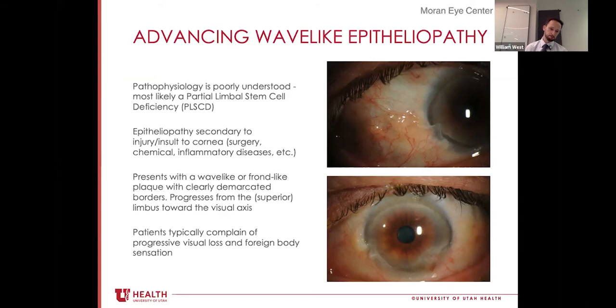Limbal stem cell deficiency is known to be caused by trauma, irritation, or toxic exposure to the limbus itself, and can be partial or complete depending on the extent of damage. Patients present with the classic wave-like appearance of this plaque, which classically starts at the superior limbus. There are also cases caused by contact lens use or topical medications. The diagnosis was made more likely in this case due to the multiple chemical and toxic exposures in addition to LASIK, as well as the patient's contact lens history.